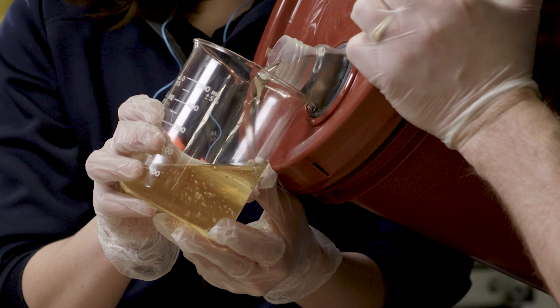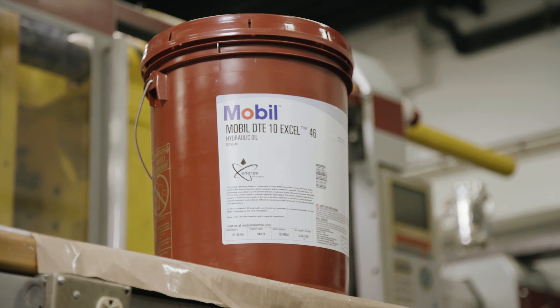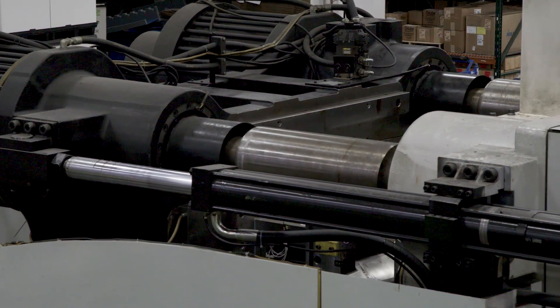Sometimes an oil is an oil. I was willing to try it, but I wasn't very optimistic at first, so we did set up the R&D. Once we started running the Mobile DT-10XL oil, the machine normally ran quieter, and I could just see the shifting of the valves. We're just running a much smoother cycle.